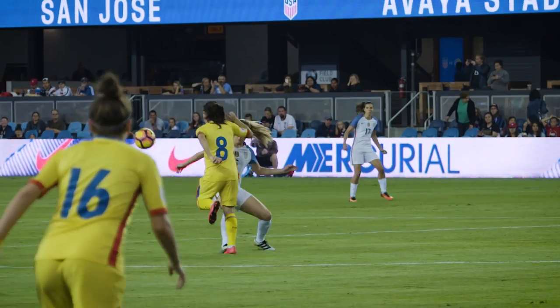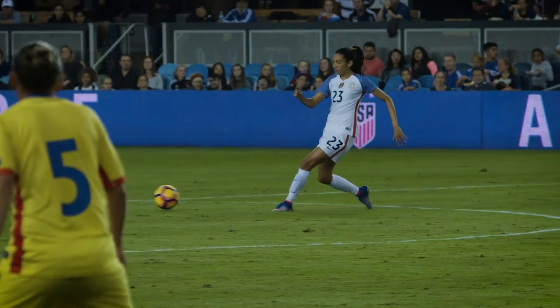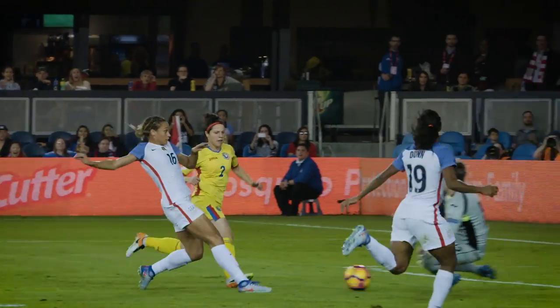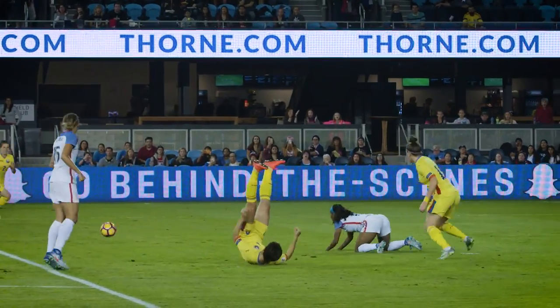Game on here in San Jose. Romania in yellow, the United States in white. It will be interesting to see how they manage this three-front, because that's not something they've played with the U.S. team in a while. You've got Press up there, Lynn Williams, Crystal Dunn on the other side — a ton of talent, a ton of pace on that front line.